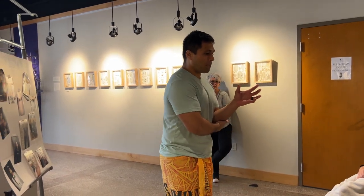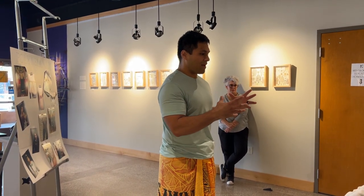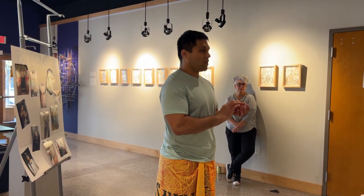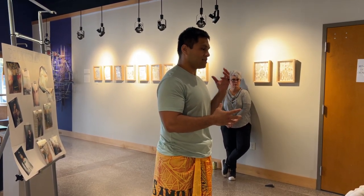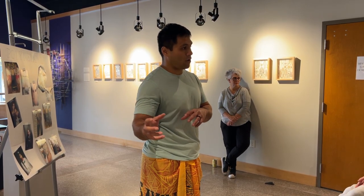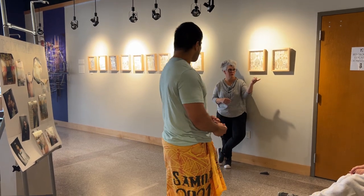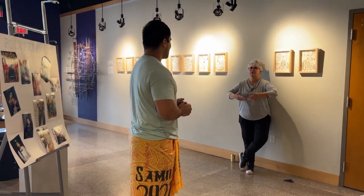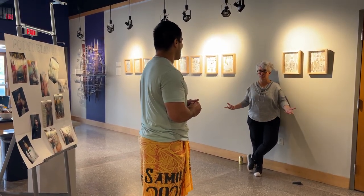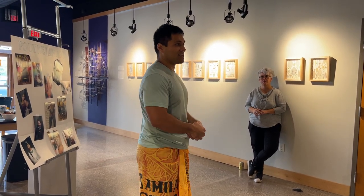How someone becomes a tattoo artist: if a family member shows passion and willingness to learn the art, the traditions, and the history, and wants to continue that legacy for the Samoan people and tradition, that's how it's passed on. And no, it's not a dying art — it will always continue and it's not going away anytime soon.